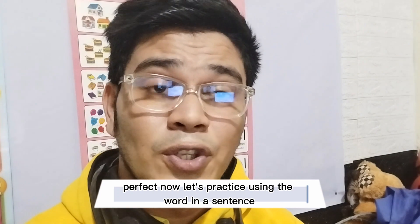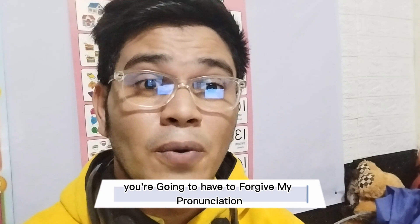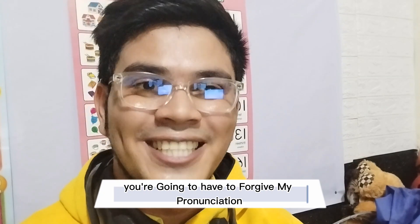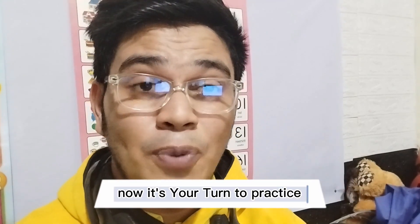Now let's practice using the word in a sentence. Practice after me: You're going to have to forgive my pronunciation. One more time: You're going to have to forgive my pronunciation. Now it's your turn to practice.